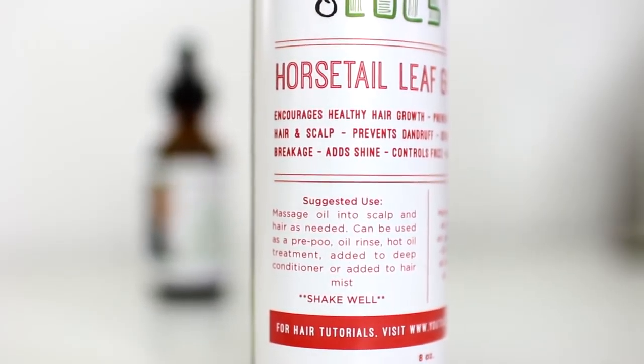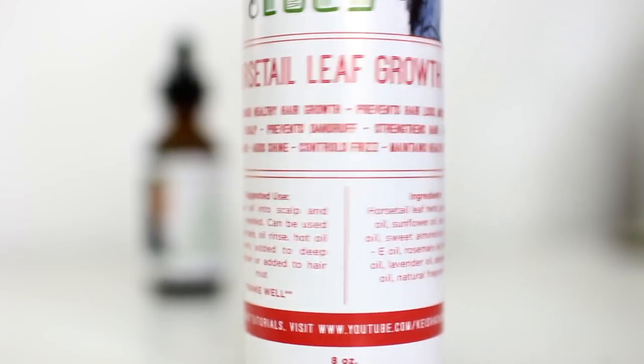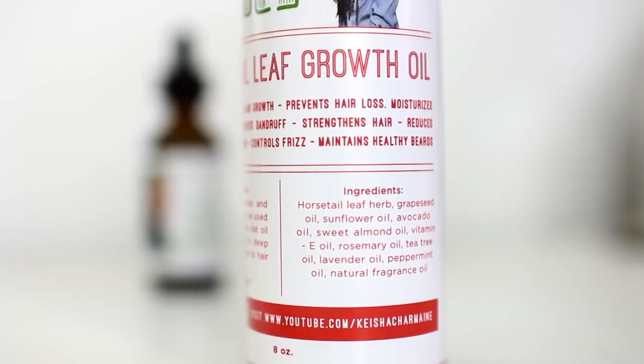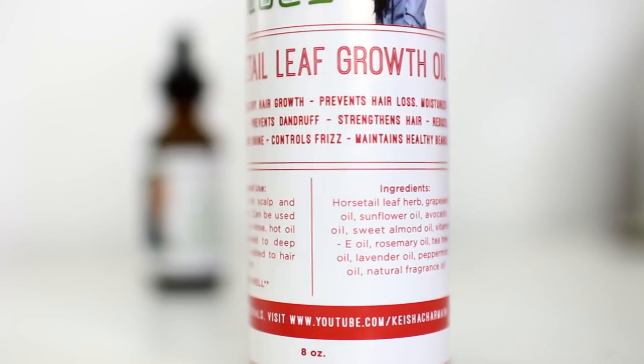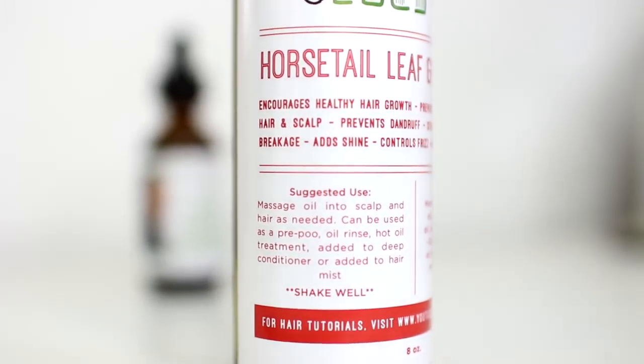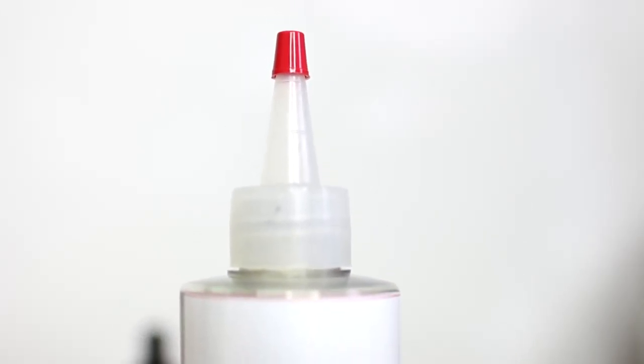Make sure to shake well. The ingredients are Horsetail Leaf Herb, Grape Seed Oil, Sunflower Oil, Avocado Oil, Sweet Almond Oil, Vitamin E Oil, Rosemary Oil, Tea Tree Oil, Lavender Oil, Peppermint Oil, and Natural Fragrance Oil.